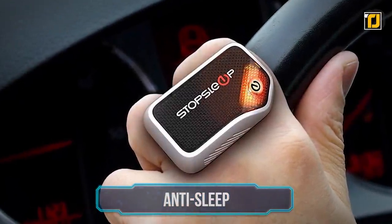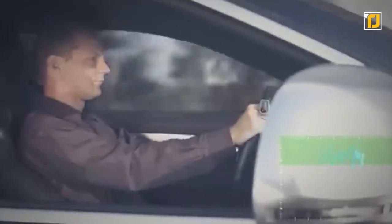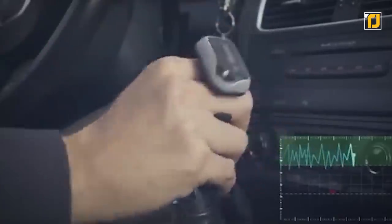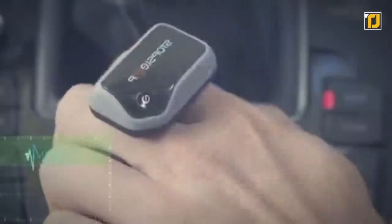Number 4: Anti-Sleep. Add an increased level of safety to your driving with StopSleep, an amazing anti-sleep alarm that warns you as soon as your levels of concentration and awareness start to drop. According to the National Sleep Foundation, 60% of adult drivers have admitted to driving while feeling drowsy in the past year. This anti-sleep alarm is here to help you out.